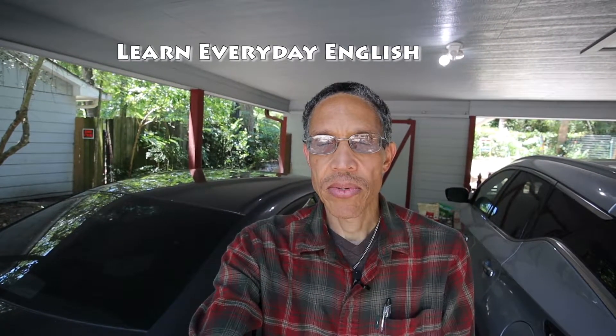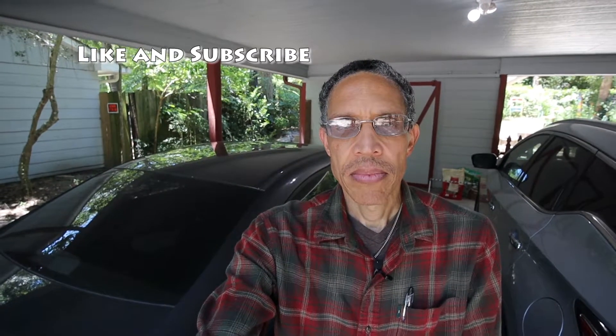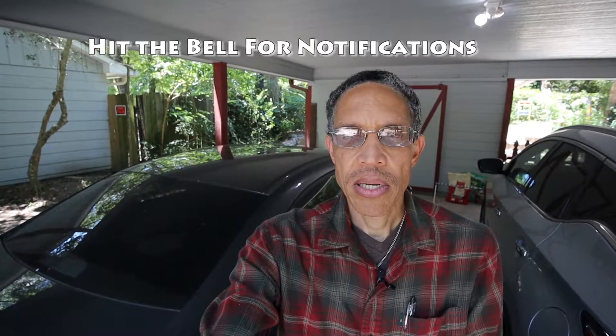Hi and welcome to this episode of Learn Everyday English, where we use words, phrases, and real life situations to help you learn and improve your English. Today we're going to be going to the gas station — or sometimes you might hear the term service station — but more typically we say gas station here in the U.S. So if you like this channel, please hit the like button, subscribe, and hit the bell for notifications so you can be alerted when we upload new videos. So without further ado, let's get going.